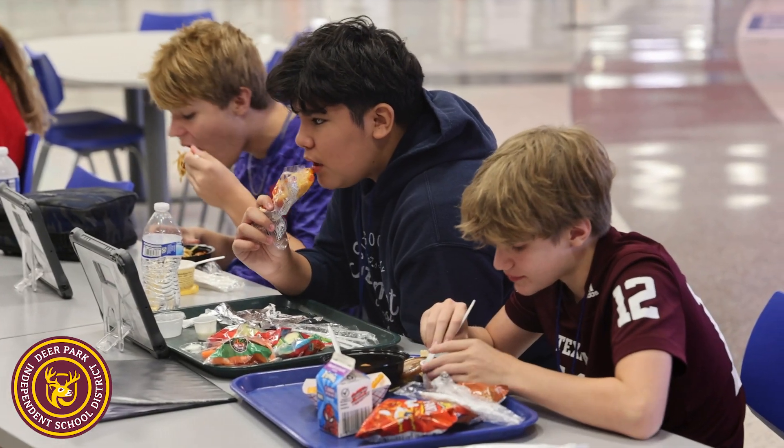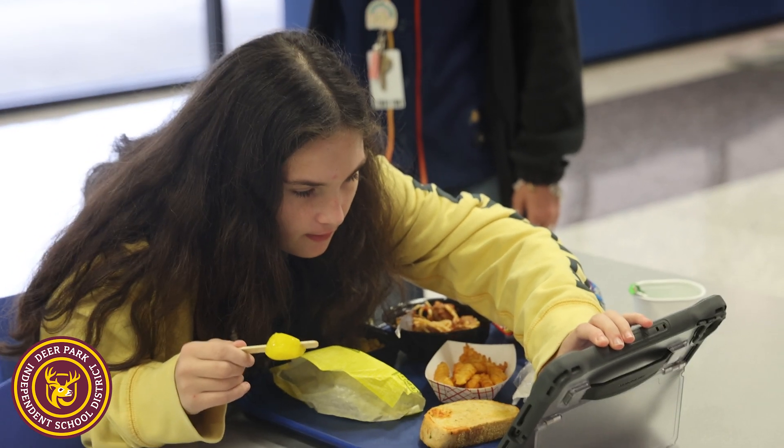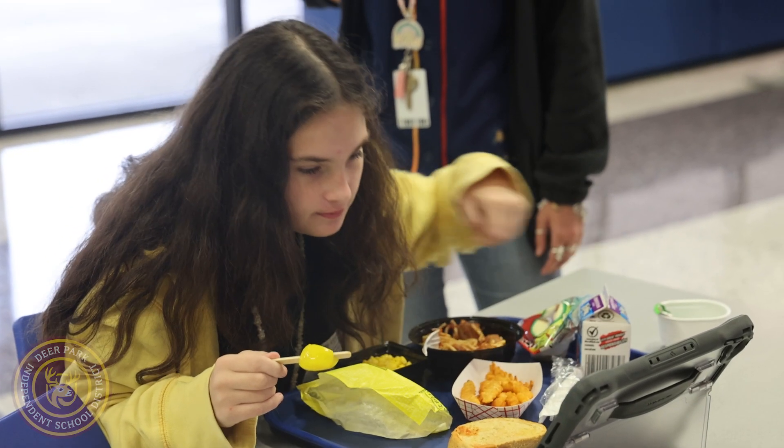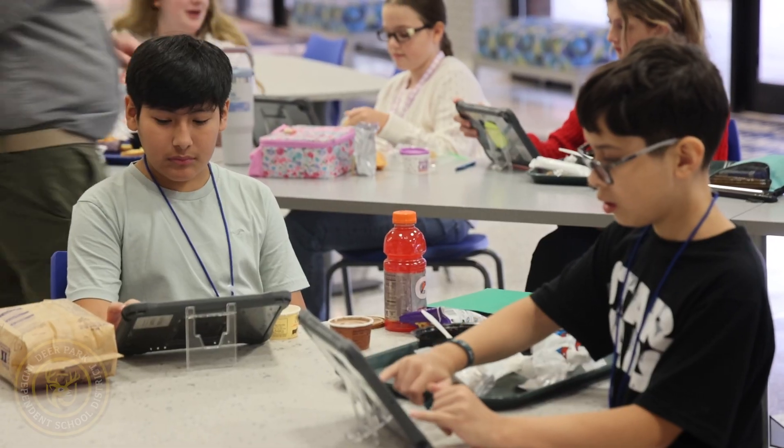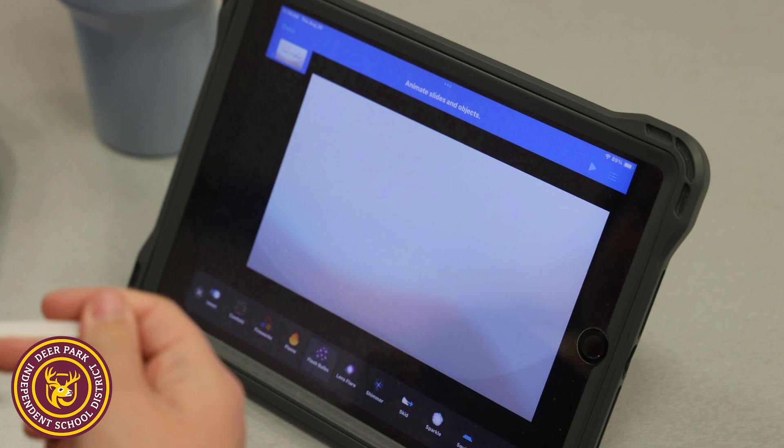Today at Fairmont Junior High we're doing a lunch and learn — it's a Masterminds course where our students learn technology. We do this during the January in-service. Students get to come during lunch, get some beautiful snacks, and learn how to use Apple products. We learn the iWork apps, and today they're learning Keynote — how to create their own animation with their name in Keynote.